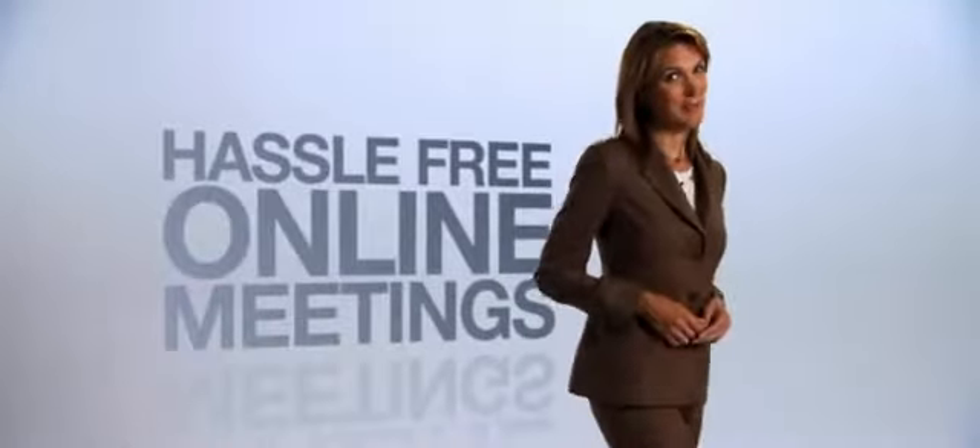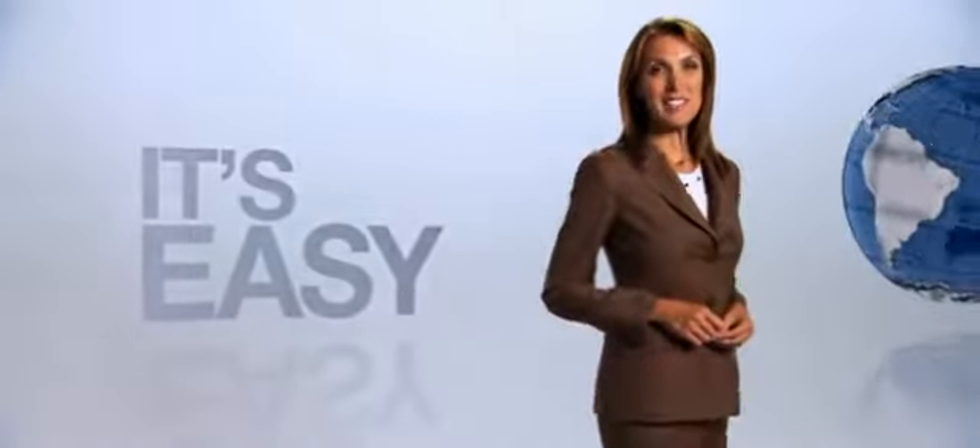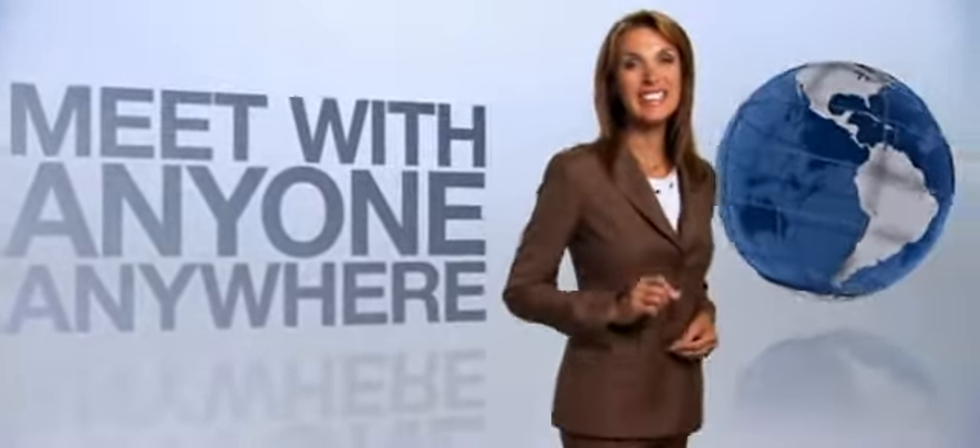Online meetings don't have to be a hassle. With GoToMeeting, it's easy. You can hold meetings with anyone, anywhere, with a single click.